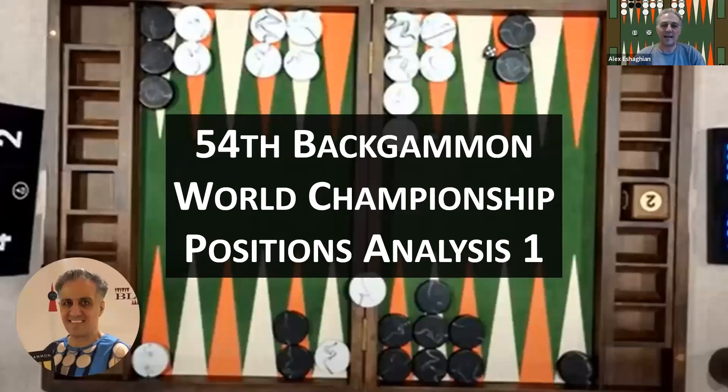In this video, I'm doing a position analysis from the 54th Backgammon World Championship in Monte Carlo. This is the first of the series — I'm going to pick out one or multiple positions every day and do a video on that position. Please like and subscribe so you'll get notified every time I upload. Thank you to Backgammon Galaxy, Ace Point Backgammon, Mark Olson, and Bill Riles for allowing me to use these videos.